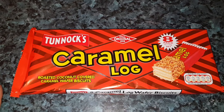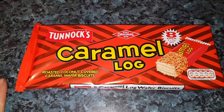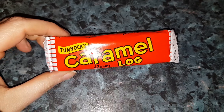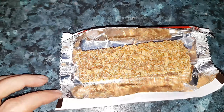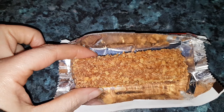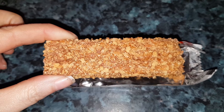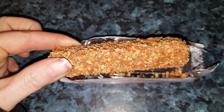Next we'll be looking at Tunnock's Caramel Logs. This packet was £1.50 for eight, which isn't actually too bad. If you've had one of these in the past you'll remember that the wrappers changed — it used to be in a gold wrapper. As you can see here, once again this biscuit is covered in chocolate and toasted coconut.